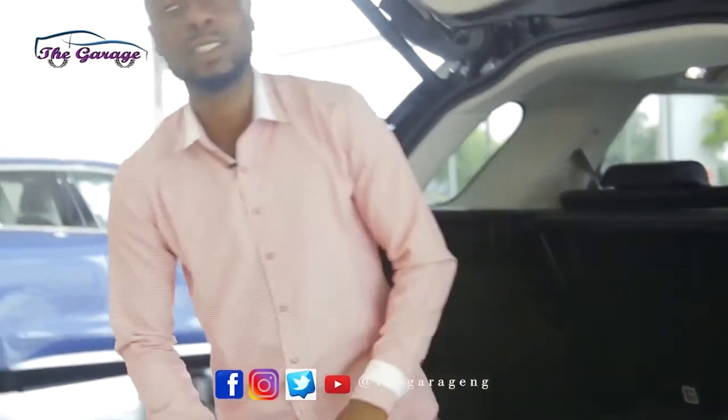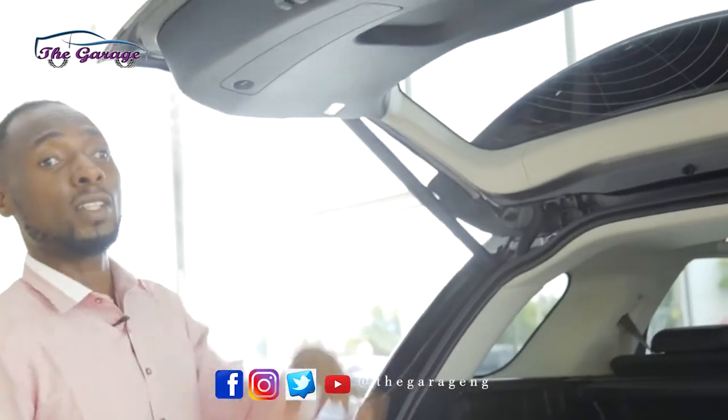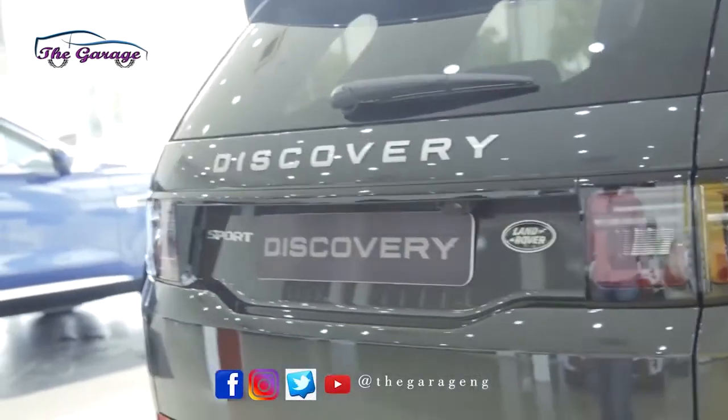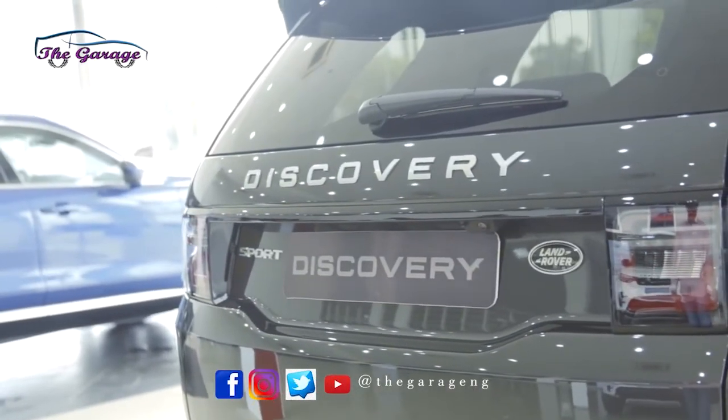When you're done with it, you can push this button, let it close by itself, and enjoy what your car looks like. It's bloody beautiful.